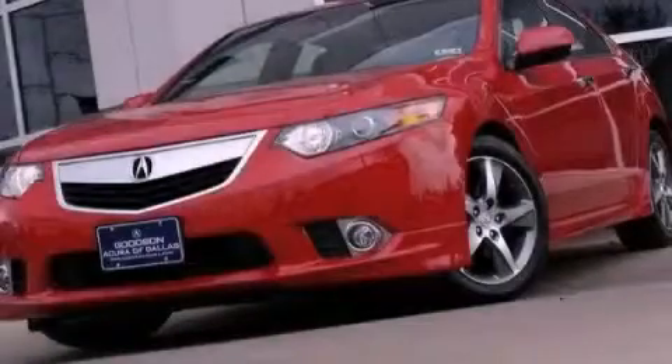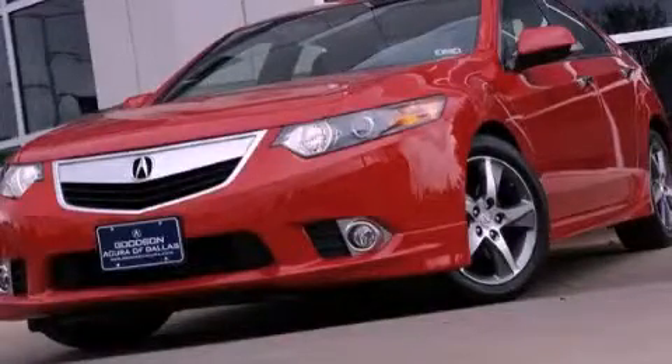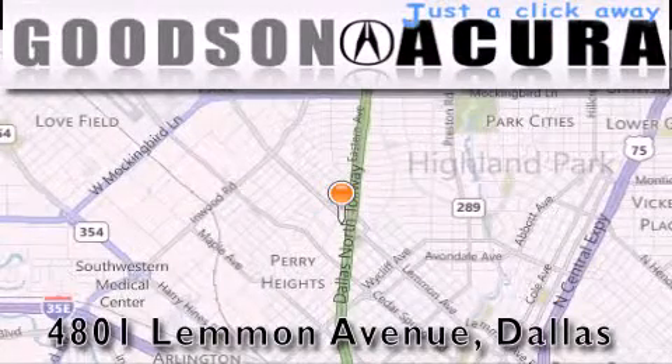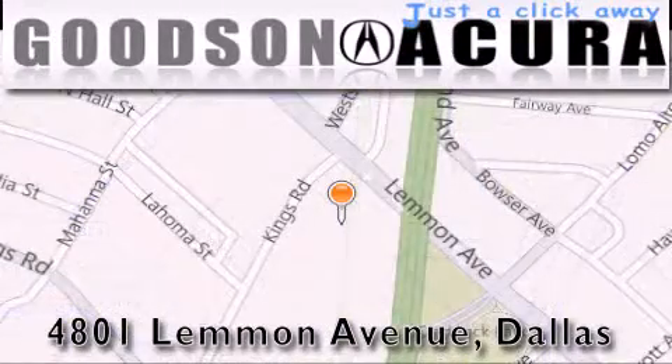This vehicle is sure to sell fast — call and arrange your test drive today. Goodson Acura is located at 4801 Lemon Avenue in Dallas. Our goal is to exceed all of your expectations to ensure that you'll return for future visits.